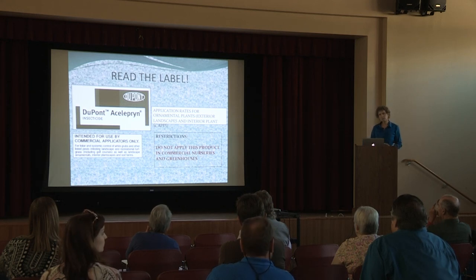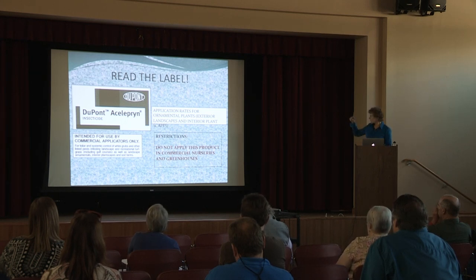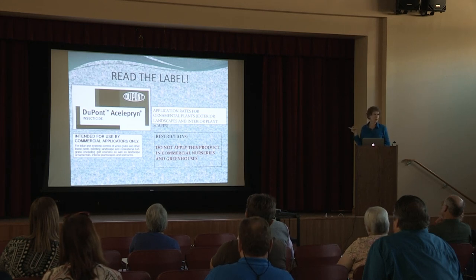I wanted to speak about this one because it is on the list of approved products, but it is not for production agriculture — it's a landscape product. The label says application rates are for ornamental plants in exterior landscapes and interior plantscapes. On the very last page of the label in small print under restrictions, it says do not apply this product in commercial nurseries or greenhouses. However, some of you may have landscape areas surrounding your nursery where you need to spray for L-BAM — this would be a good product for that — but you could not spray it within the nursery itself on any of your commercial plants.